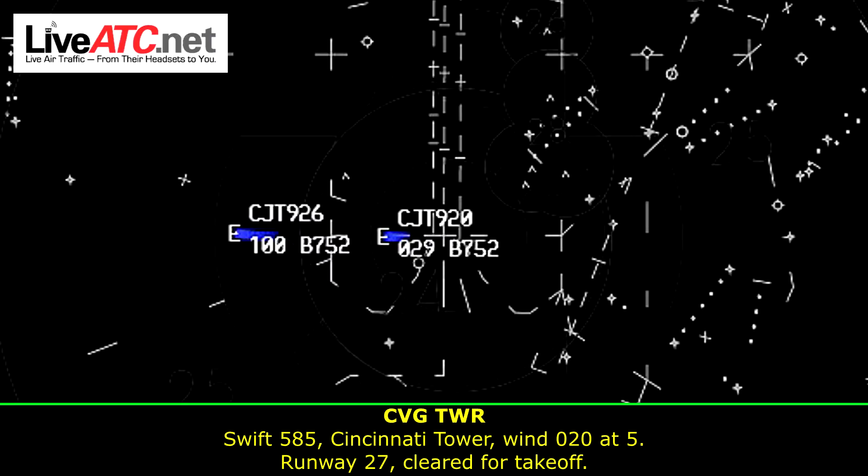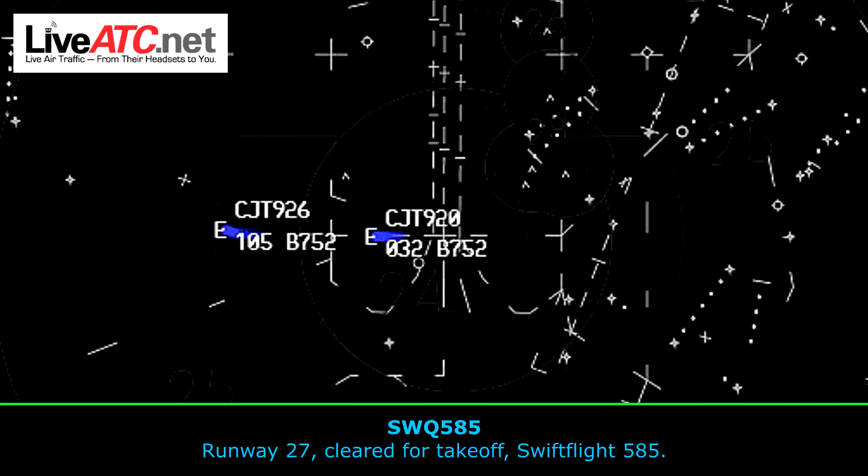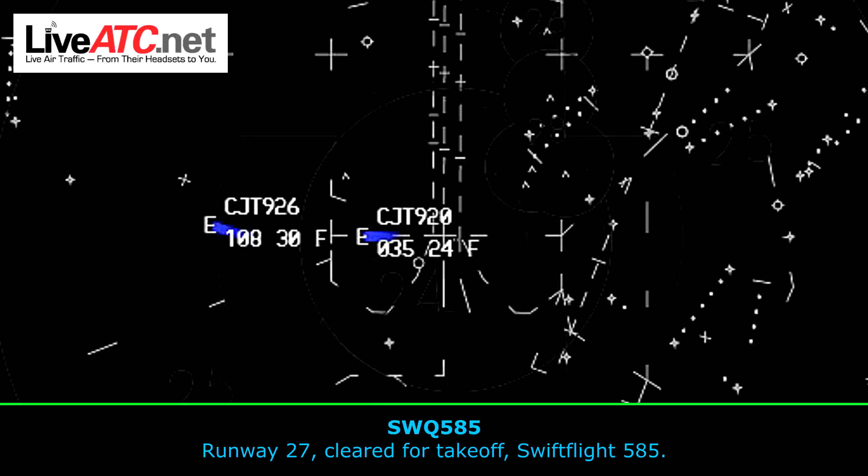Flight 585, Cincinnati Tower, wind 020 at 5, runway 27, clear for takeoff. All right, 2-7, clear for takeoff, Flight 585.